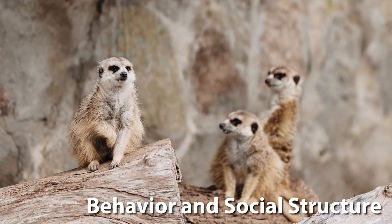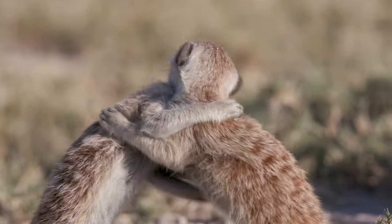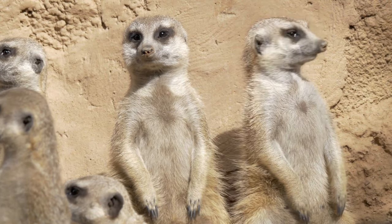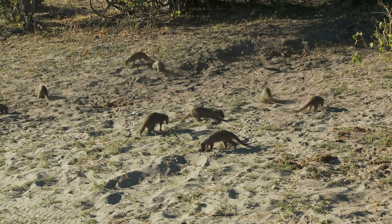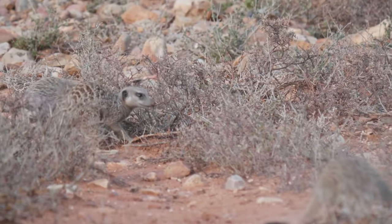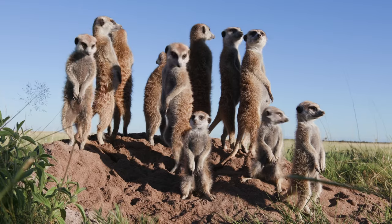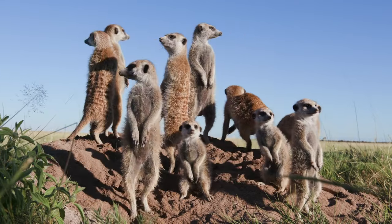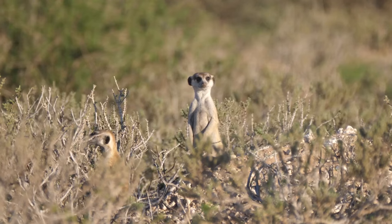One of the most fascinating aspects of meerkats is their highly social nature. They live in groups called mobs or gangs, which can contain up to 50 members. These groups are complex, with a strict hierarchy and division of labour. Tasks like foraging, babysitting and sentry duty are shared among the group members. Sentry duty is particularly interesting — a meerkat on watch will stand on a raised spot and alert the group of approaching danger. This co-operative behaviour is crucial for their survival in the wild.